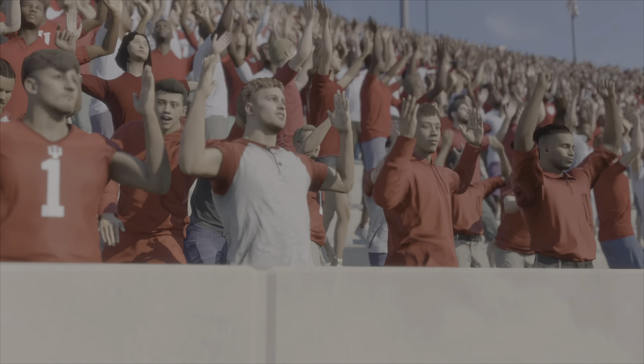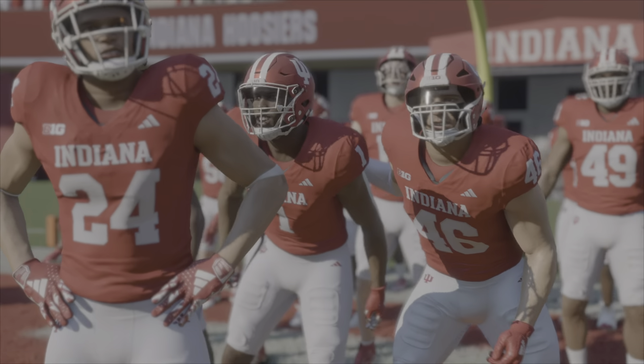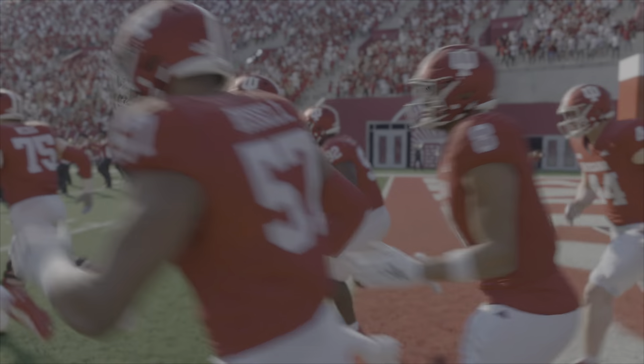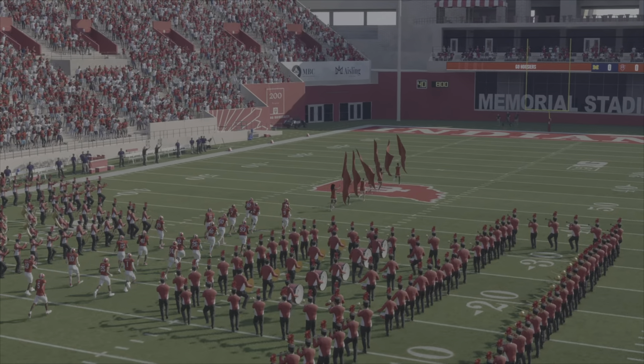Welcome to America's Heartland, Bloomington, Indiana, home of the Indiana Hoosiers. Memorial Stadium will be jumping in anticipation of what we've got in store today. Today, we have one of those games that test your focus — a Top 25 team against an unranked opponent. Can you take care of business? A squad from the Big Ten, the Michigan Wolverines, taking on the 16th-ranked Indiana Hoosiers. 48 Sports College Football.